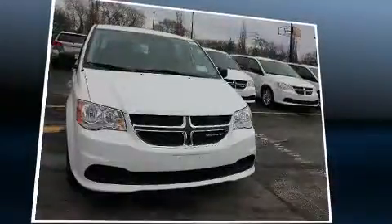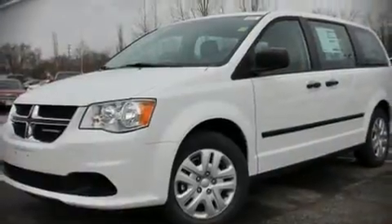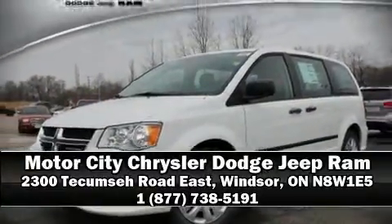Our sales staff will help you find the vehicle you've been searching for. Call now to schedule a test drive.